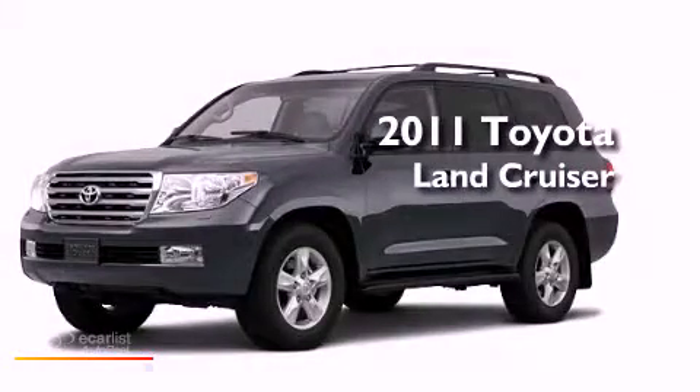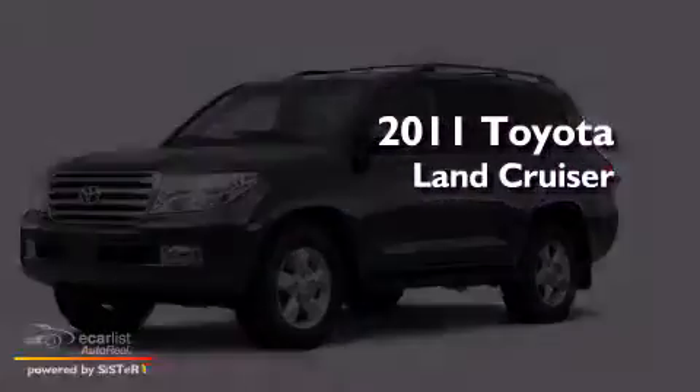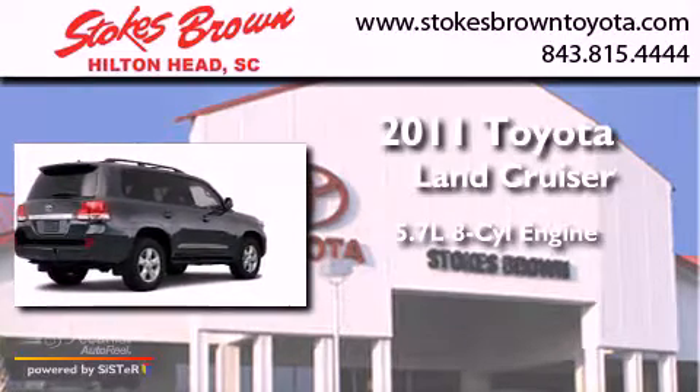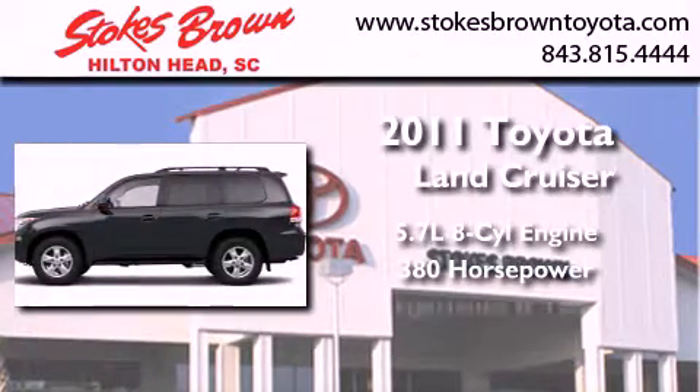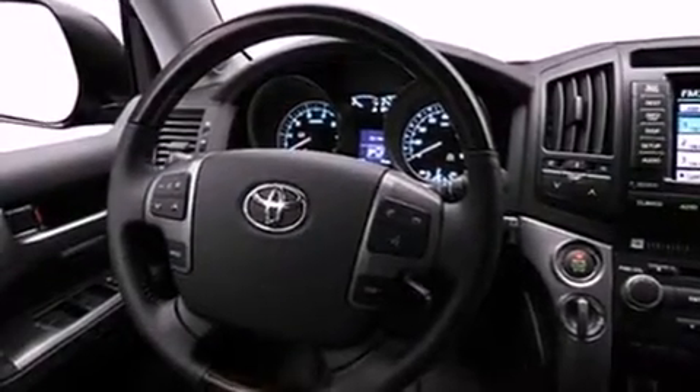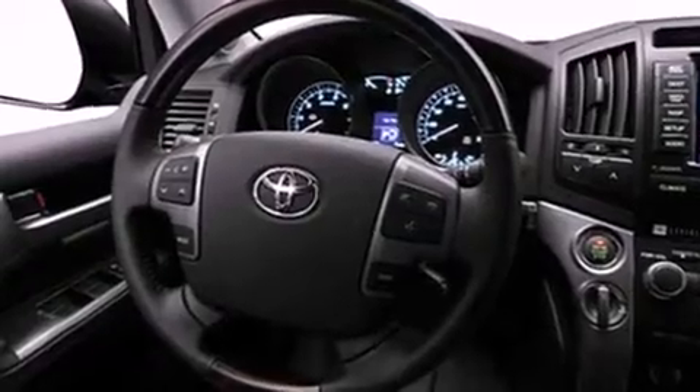This is a brand-new 2011 Toyota Land Cruiser. It has a 5.7-liter 8-cylinder engine and an automatic transmission. Its top features include skid plates, a moonroof, alloy wheels, and much more.